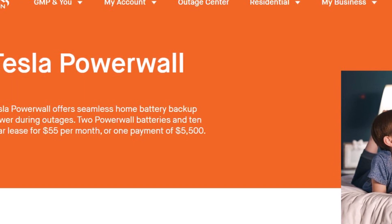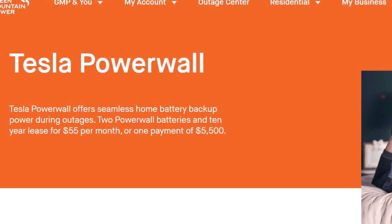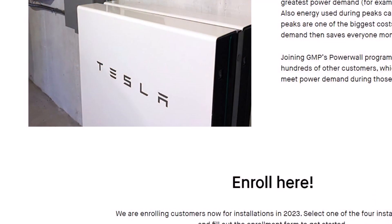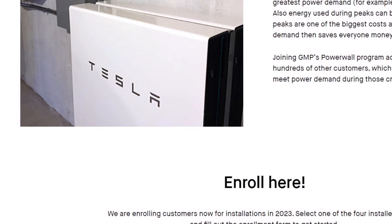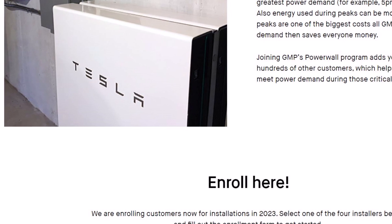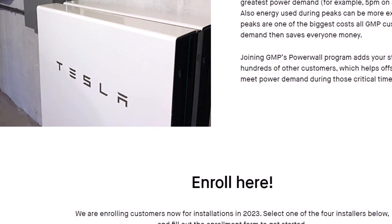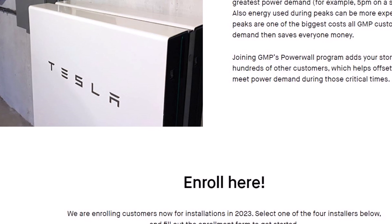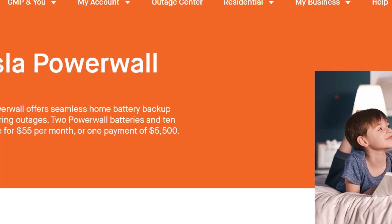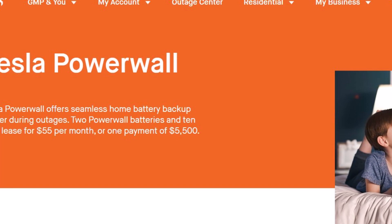GMP CEO Mary McClure told local news station WCAX that the program has been running for a few years and they are finding success. There are more than 4,000 Powerwalls in Vermont homes. McClure also said the fleet of home batteries saved more than $3 million again in 2021, and savings are likely to be much more in 2022.